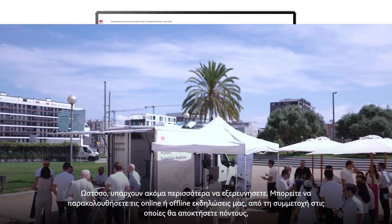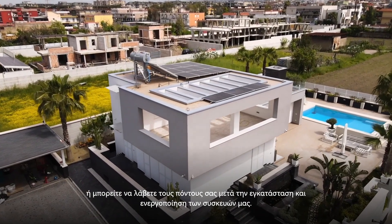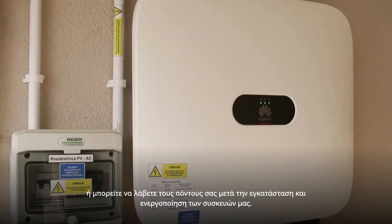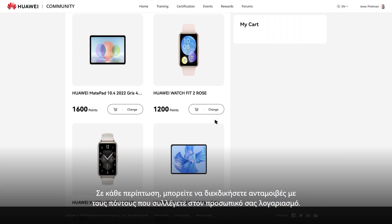You can attend our online or offline events, for which you can earn points, or get your points after installing and activating our devices. Whichever way, you can claim rewards with the points you collect in the account.